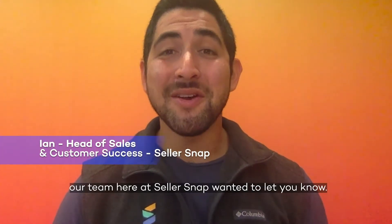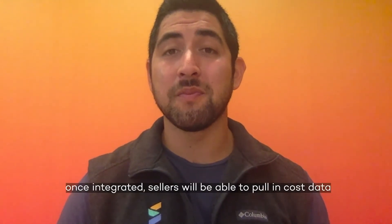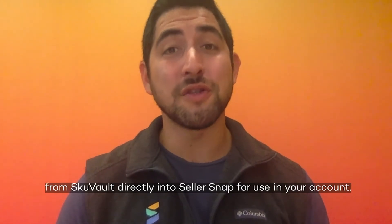Hey Amazon sellers, our team here at SellerSnap wanted to let you know about an exciting new integration that we have with our partners over at SKU Vault. Once integrated, sellers will be able to pull in cost data from SKU Vault directly into SellerSnap for use in your account.